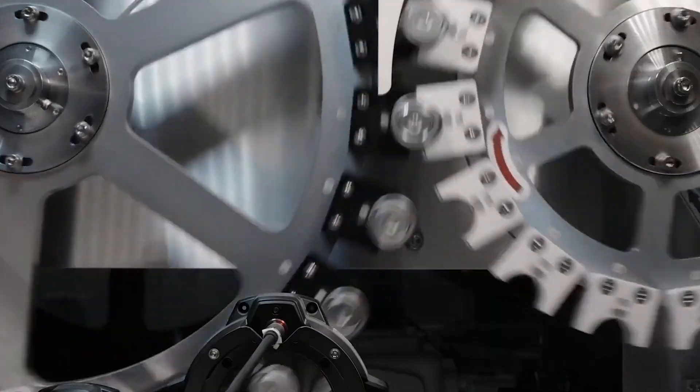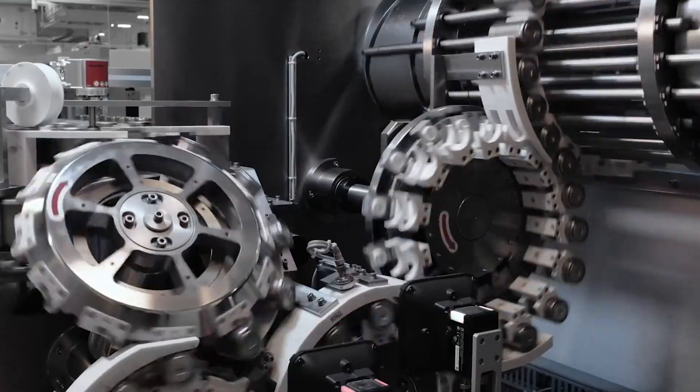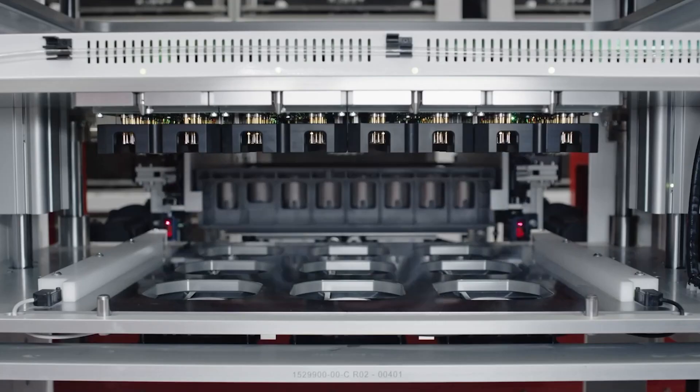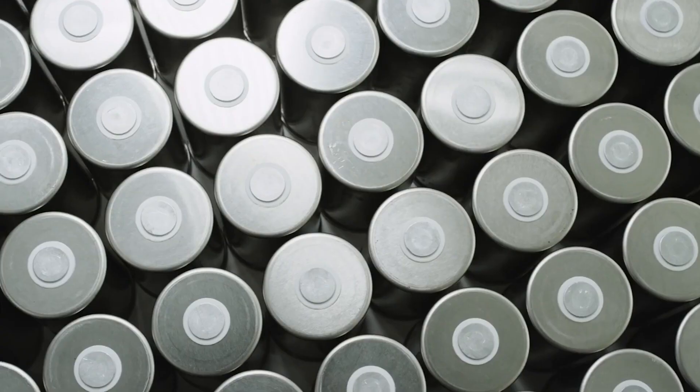StoreDot unveils Tesla-like 4680 battery cells they claim can charge in 10 minutes. StoreDot, an Israel-based battery startup, announced today that it produced the first 4680 cylindrical cell — like the ones unveiled by Tesla at Battery Day last year — that can charge in just 10 minutes.